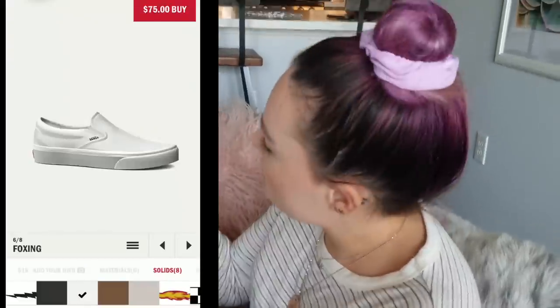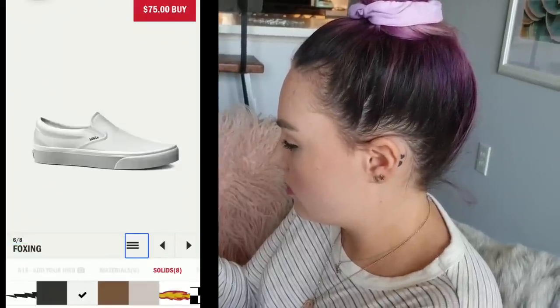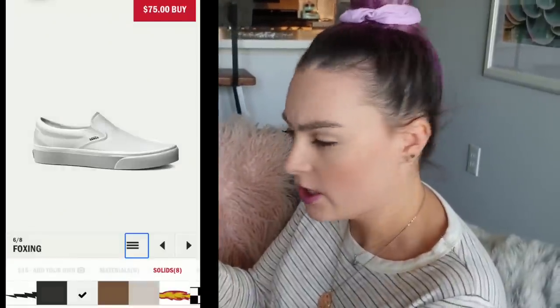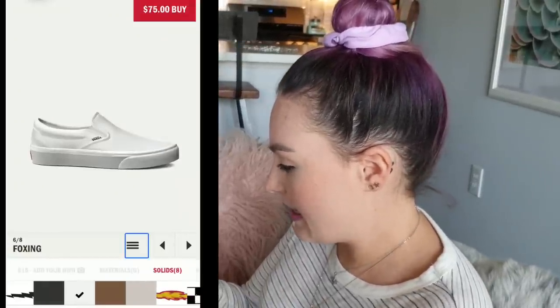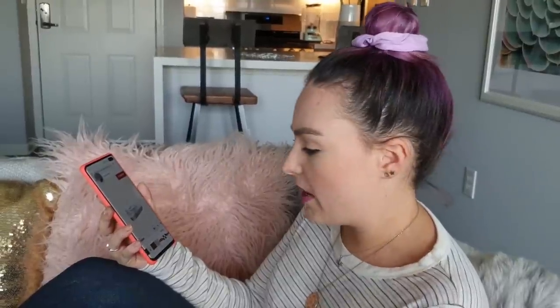Voice assistant on. Okay, so you can see it's saying 'double tap to activate' but it's not telling me what it's asking me to activate, so I don't know what button it's asking me to press. I can scroll through the colors, but it's not telling me what any of them are. If I was to design these shoes, it would literally be a complete guessing game — it wouldn't actually mean anything.